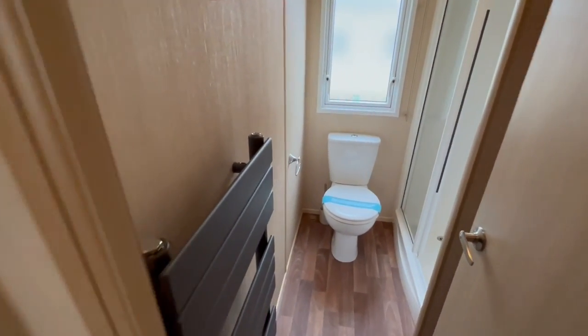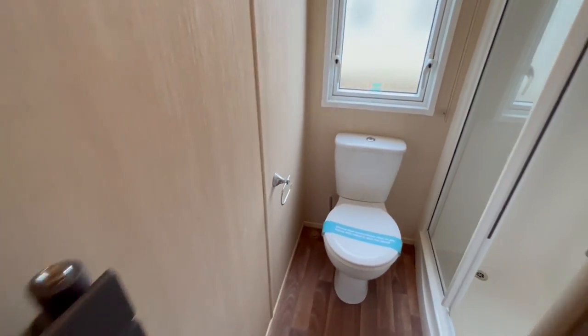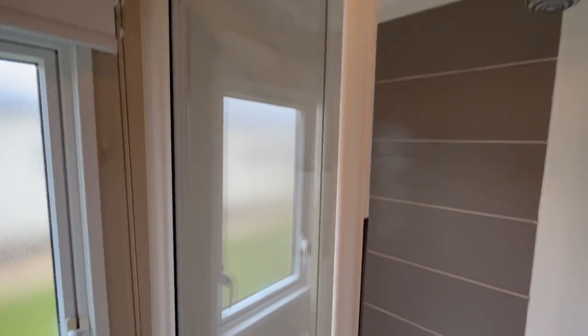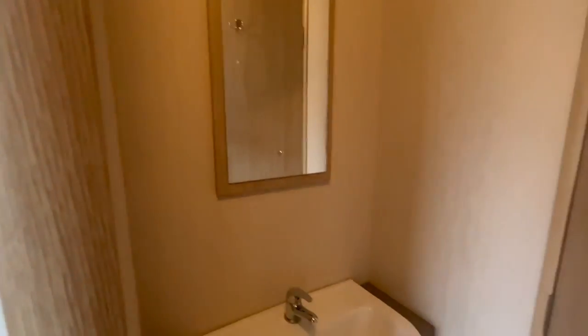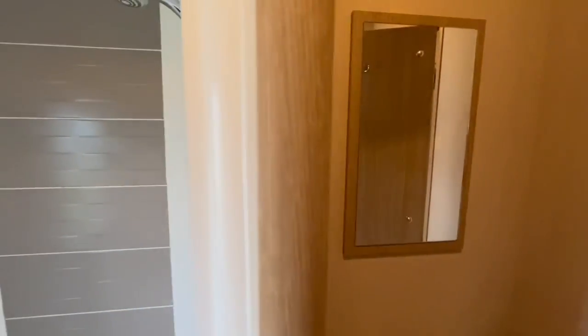In here we have a cracking modern radiator with a toilet, and then a decent sized shower just here as well. Great splash back there. There's a wash basin just here with storage just below, and a mirror there as well.